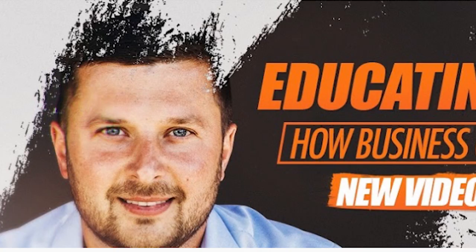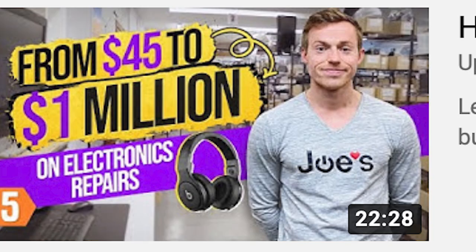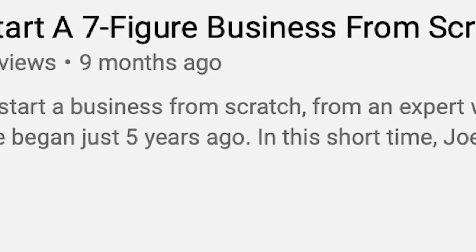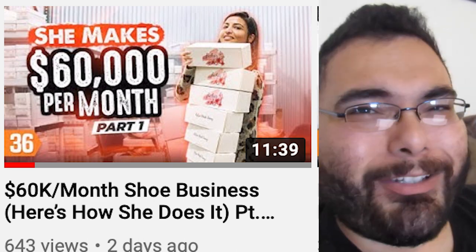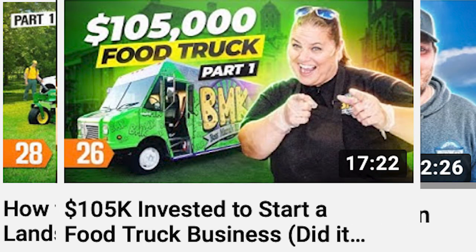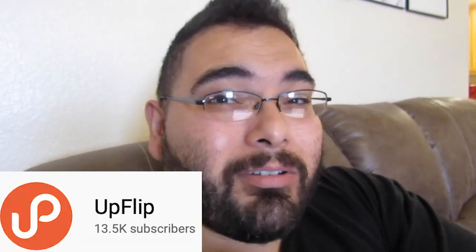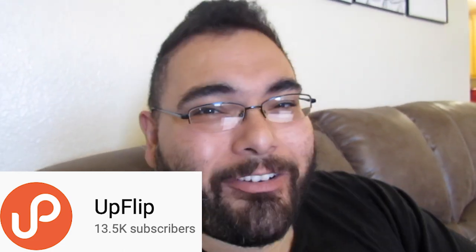Before we continue, I'd like to thank today's sponsor, UpFlip. If you like this Raw Along series where I find different entrepreneurs and get knowledge about their businesses, UpFlip does something similar — they interview different people so you can see what worked and didn't work. They've interviewed someone making $60,000 a month selling shoes, and they've also done landscaping, power washing, and food truck videos. These sponsors help me fund this type of content. I'll put the link in the description below.